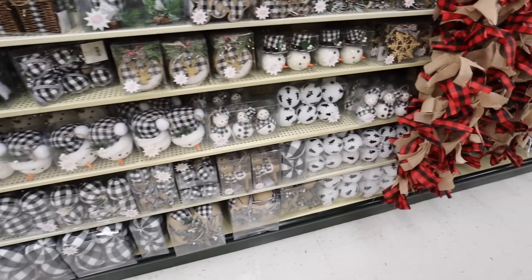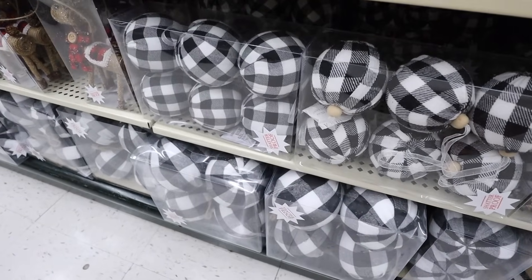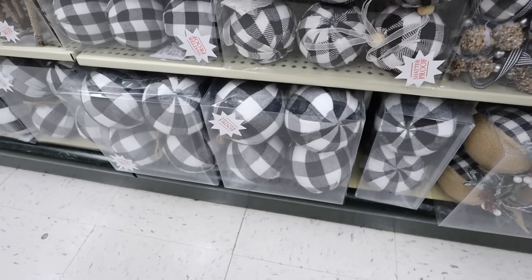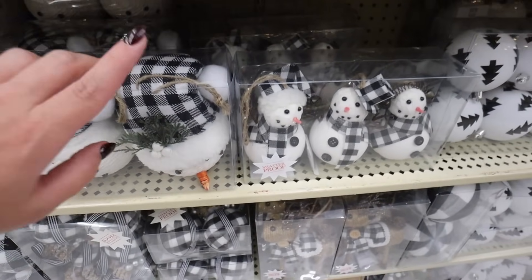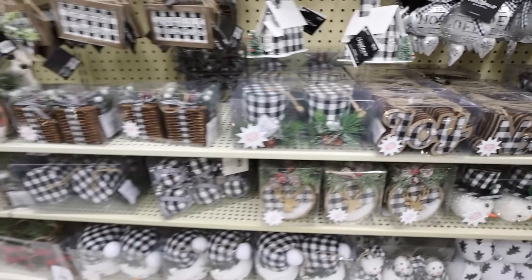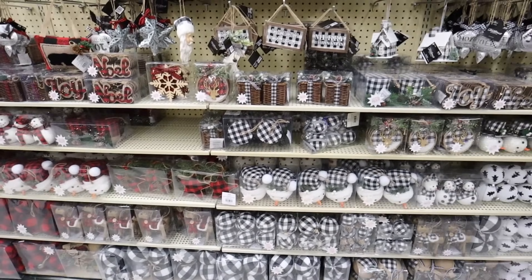Here are some ball ornaments — these are really cute with little black trees on them, and they also have red options. These are fabric ornaments with a set of six small or four large, and ones with burlap on them. They also have snowmen, reindeer, and words like joy and noel in the same pattern. Lots of options and they all come in red as well for buffalo check.